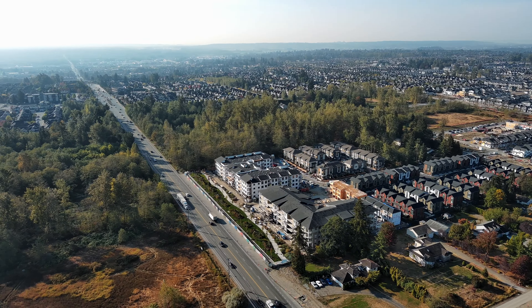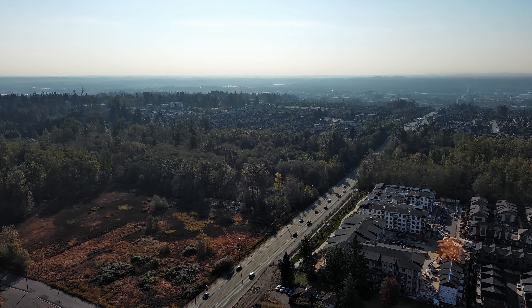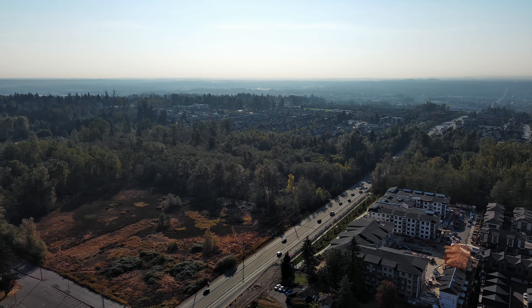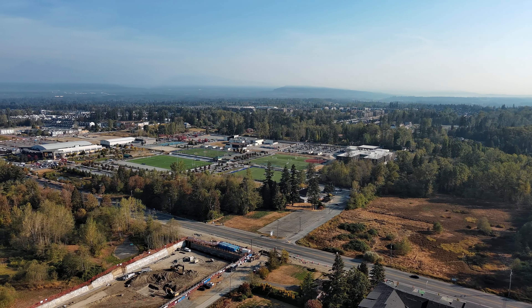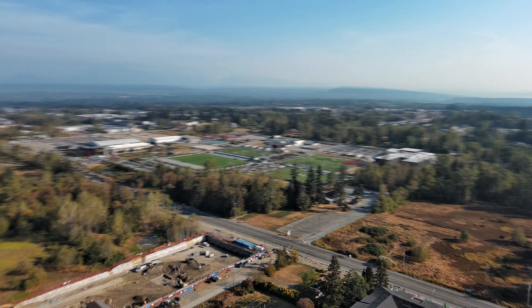This newly developed part of Willoughby Heights is located conveniently near recreation centers, restaurants, schools, and stores. It is also five minutes away from the 200th Street on-ramp, so we have quick access to the freeway.